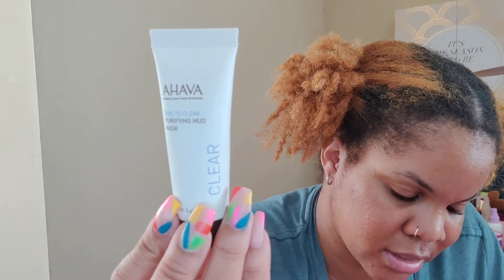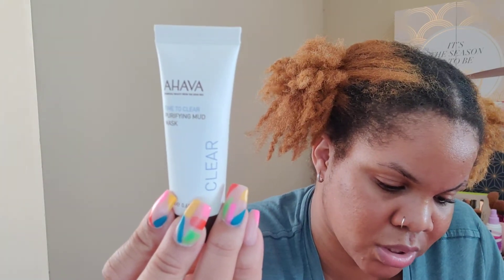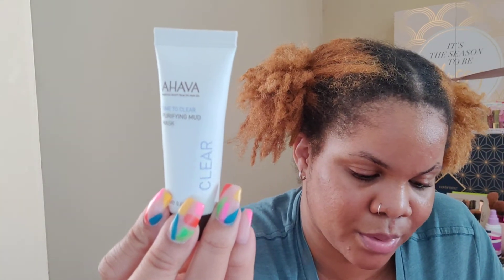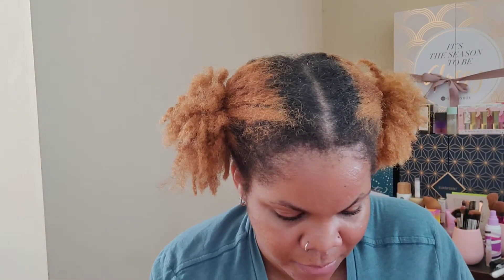This here is a product from Ahava — I just got something from Ahava recently. This is the Ahava Time to Clear Purifying Mud Mask in a 0.68 fluid ounce or 20 milliliter size. It says energizing Dead Sea mud penetrates your pores to draw out impurities, resulting in clearer skin and a more even complexion. The retail value of the full size is $35. Use the mask for two minutes twice a week to start seeing results. I'm going to try this one — y'all know how my face is.